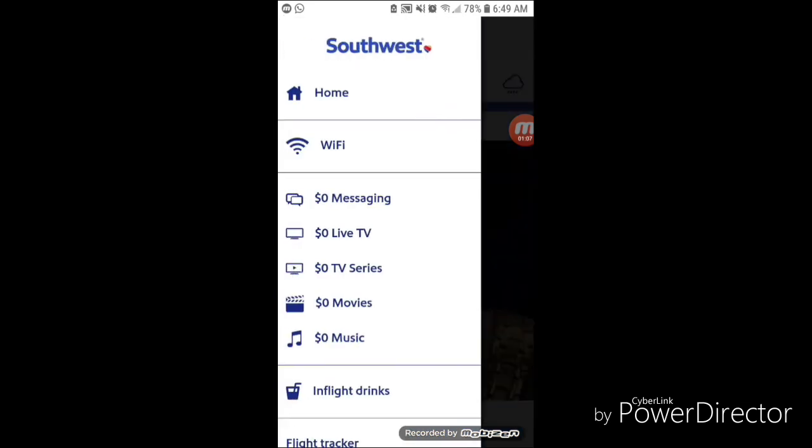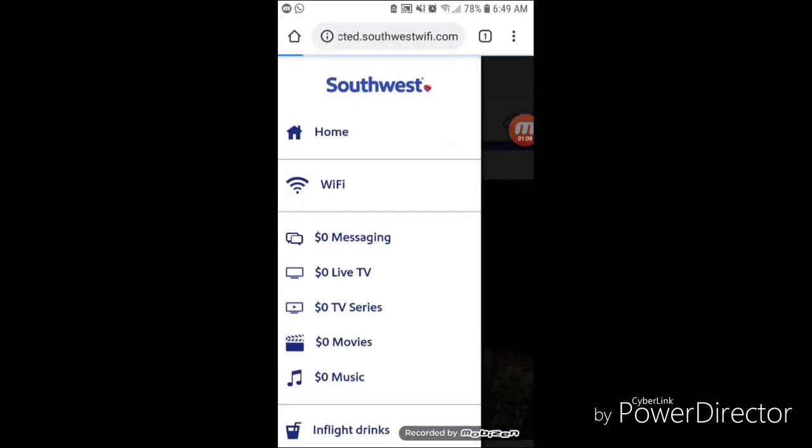Going back again into the menu icon on the left side, we're going to jump into TV. There's a little bit of a lag here in opening up the live TV channels, but it's still pretty snappy. The responses are pretty good.